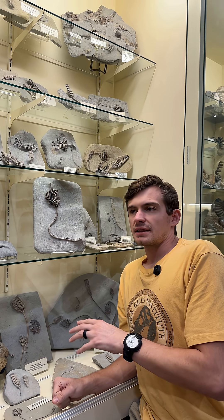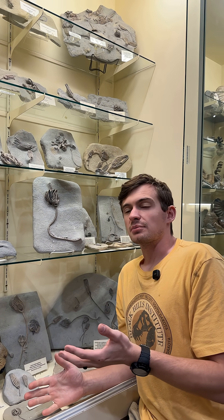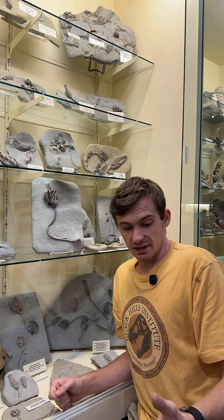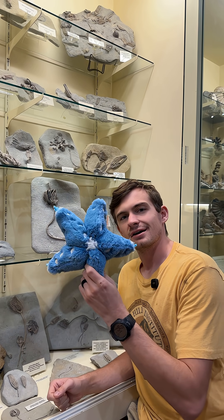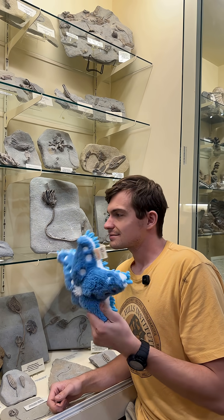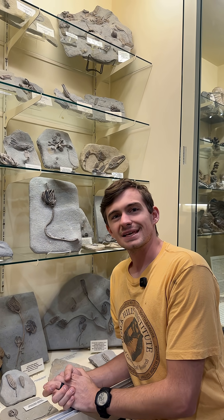And they're echinoderms. That's not a word a lot of people know, but you do know a lot of echinoderms. You're thinking there's no way I know any of that — think again. Starfish. These guys are actually related to starfish. Slightly. Isn't that great?